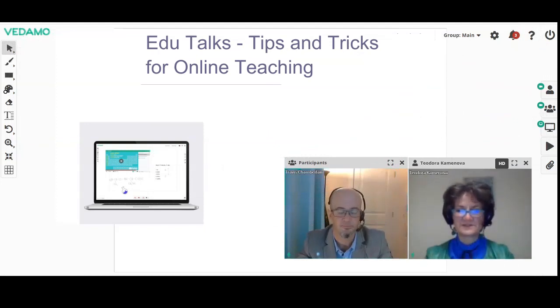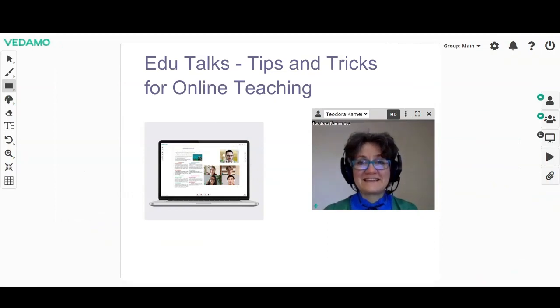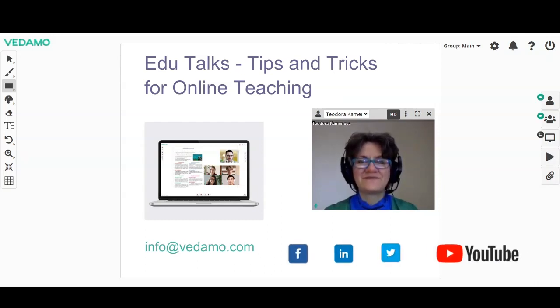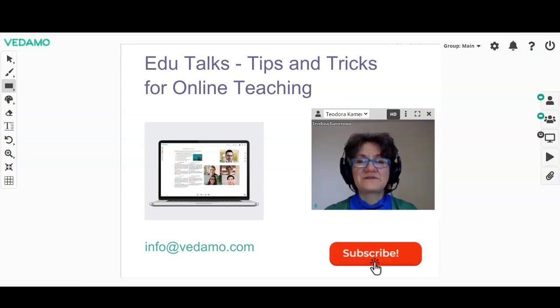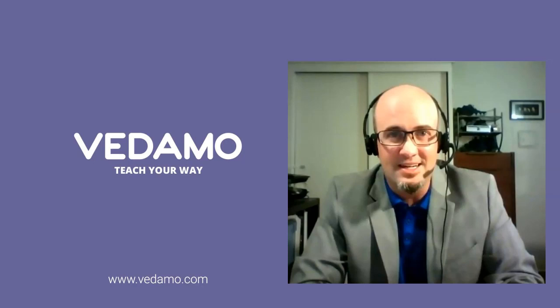It has been a true pleasure to talk with you, and thank you once again for agreeing to be interviewed for EduTalks for online teaching. Thank you. Did you like our discussion with Travis? If you liked it, you can like us, leave a comment below, and share your thoughts about online teaching. If you want to share some of your tips and tricks for online teaching, please drop us an email at info@vetimo.com. Follow us on social media and subscribe to our YouTube channel. See you in the next episode. Bye.